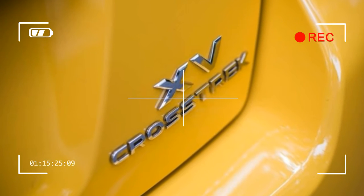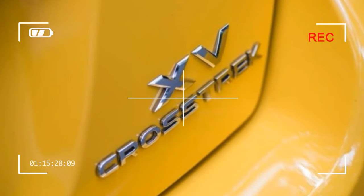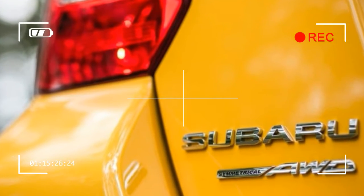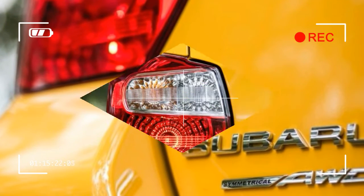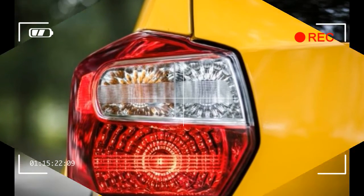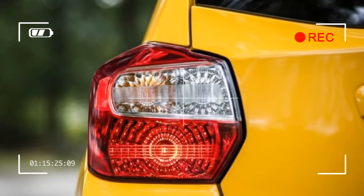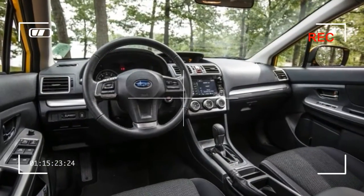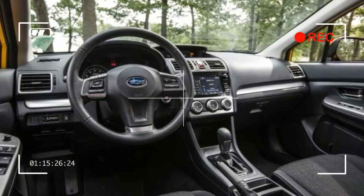Inside, the Crosstrek's seats are all-day comfortable with good lower torso support, and they feature a grey nylon-like upholstery. As with all Imprezas, the Crosstrek's gauges and controls are simple and straightforward. Outward visibility is great thanks to thin A-pillars, pedestal-mounted mirrors, and small front-quarter windows. A back-up camera is standard.